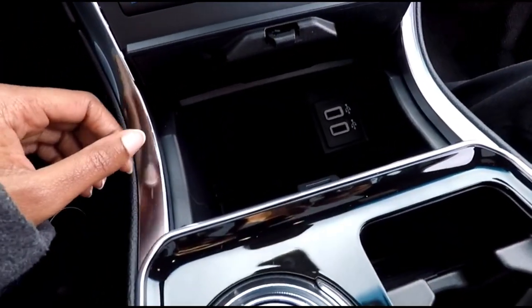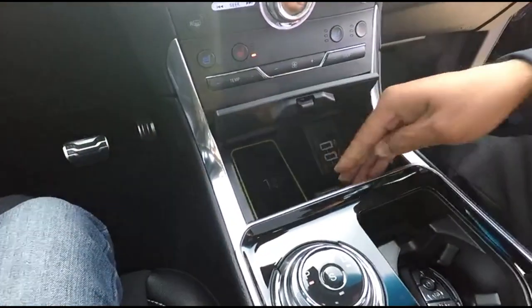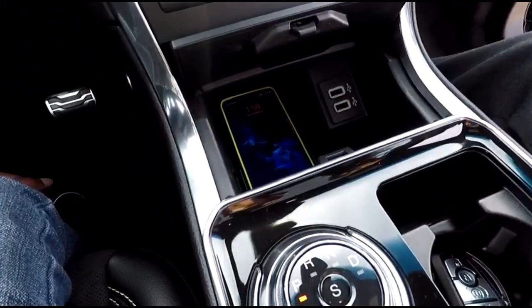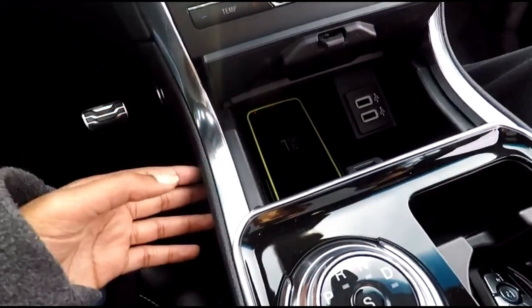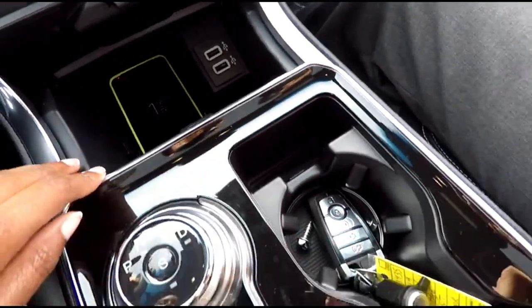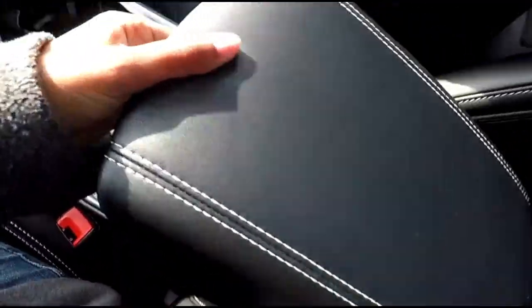There is wireless charging for your phone — it's a relatively new operating system but works with both iPhone and Android. You've also got two USB charging ports and a little storage space right there.